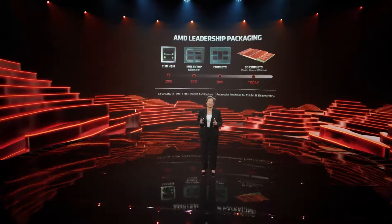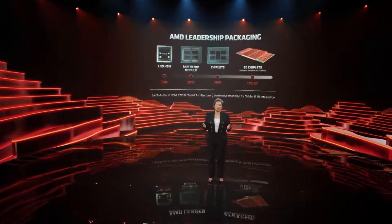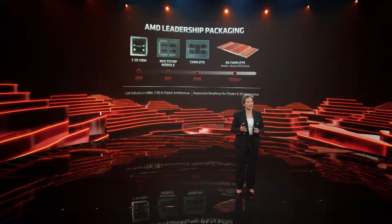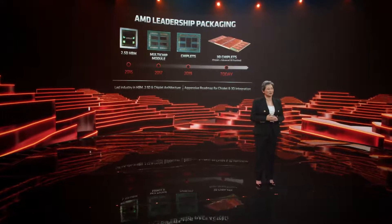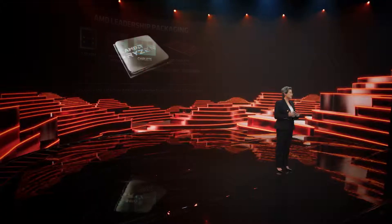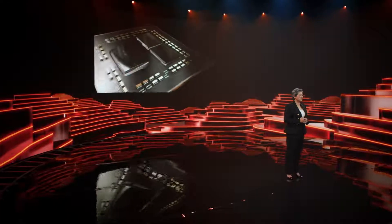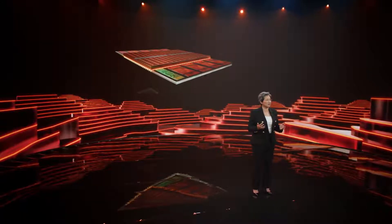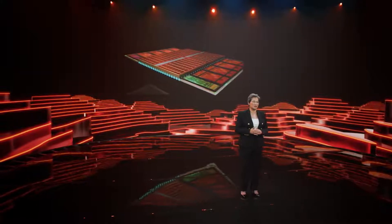Today, I'd like to show you the next big step forward. We've worked closely over the last few years with TSMC on their 3D fabric technology to combine chiplet packaging with die stacking to create a 3D chiplet architecture for future high performance computing products. The first application of this technology will be to enable a 3D vertical cache. In this prototype, we're taking our leadership Ryzen 5000 series processor and stacking a 64 megabyte 7 nanometer SRAM directly on top of each core complex, effectively tripling the amount of high-speed L3 cache feeding our Zen 3 cores.